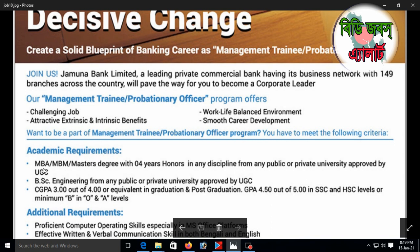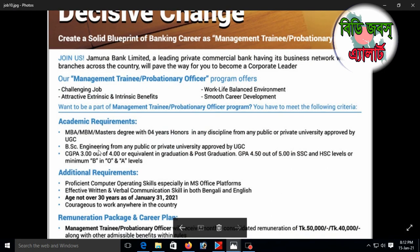MBA or Master's degree with four years' honors in any discipline from any public or private university approved by UGC. Alternatively, BSc Engineering from any public or private university approved by UGC is also accepted.